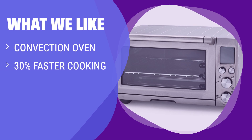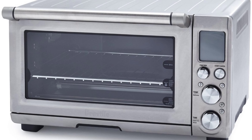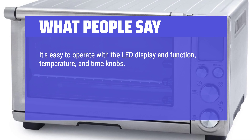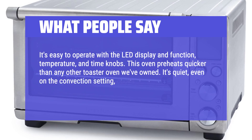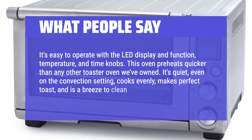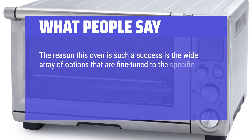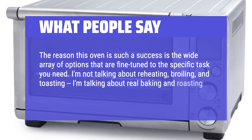What We Like: If you are looking for a faster way to prepare meals, the Smart Convection Oven is the way to go. With 10 cooking functions and fast preheating, it's a great addition to your kitchen. If you want to save time without compromising on taste, this is the choice for you. What People Say: It's easy to operate with the LED display and function, temperature, and time knobs. This oven preheats quicker than any other toaster oven we've owned. It's quiet, cooks evenly, makes perfect toast, and is a breeze to clean. The wide array of fine-tuned options — including real baking and roasting — is the reason this oven is such a success.